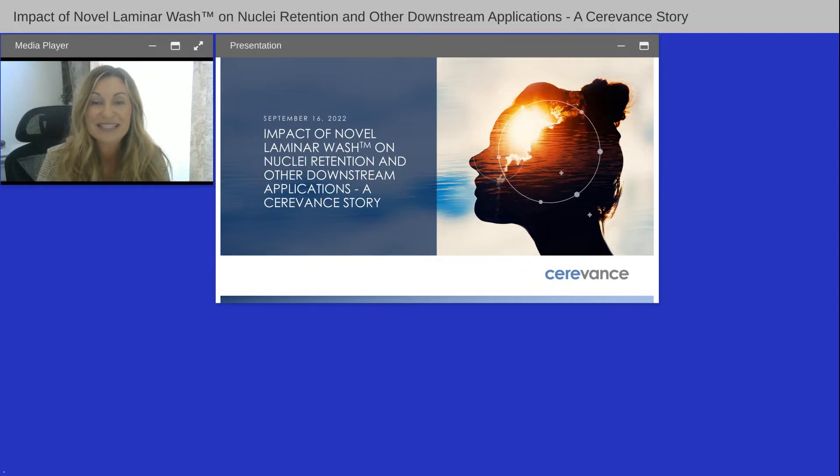To learn more about our sponsor, please visit curiox.com. We encourage you to participate today by submitting any questions into the 'Ask a Question' box and clicking send. We'll answer as many questions as we have time for at the end. I'd now like to welcome our speakers: David Cadwallader, Research Scientist at SaraVance, and Sashi Panalago, Research Scientist at Curiox. David, you may now begin.